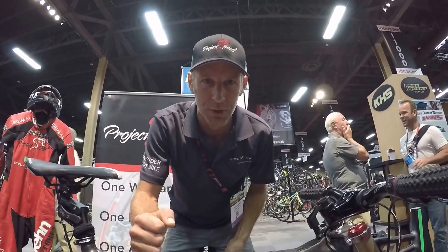This is the fastest bike in the world. Next year, we're going to make it even faster. Check it out — Project Speed.